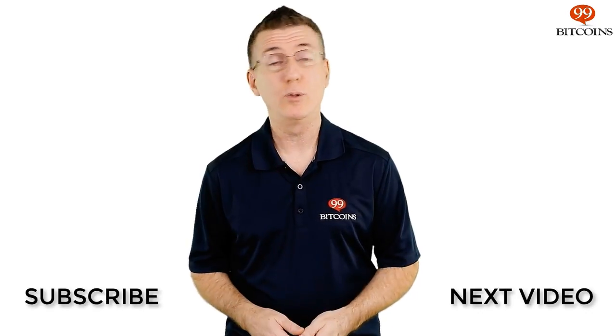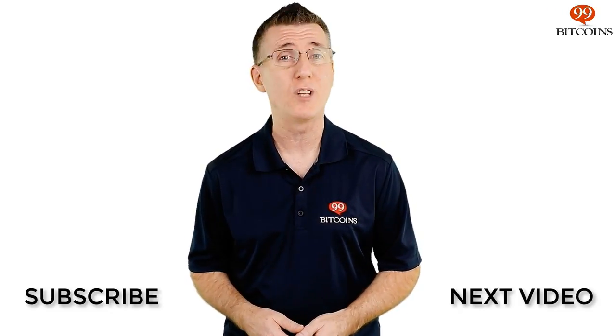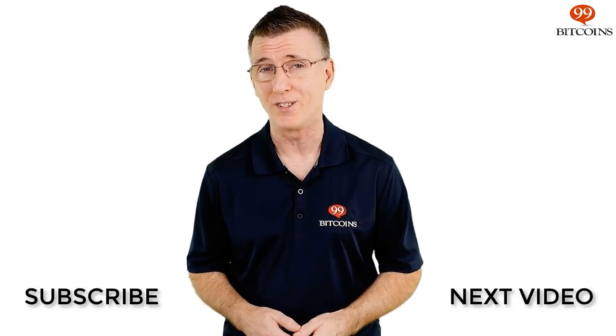If you've enjoyed this video, leave us a thumbs up and make sure to subscribe and click the notification bell so you don't miss a review, news update, or the clearest information about Bitcoin and cryptocurrencies anywhere.